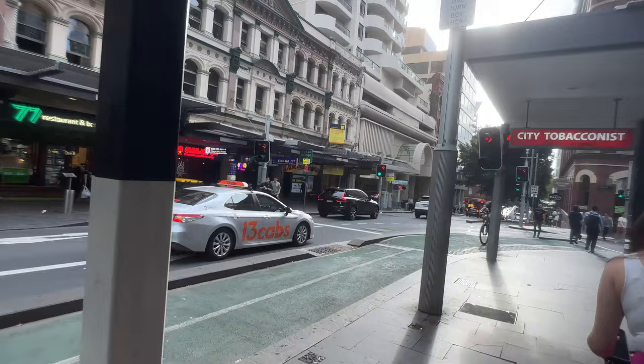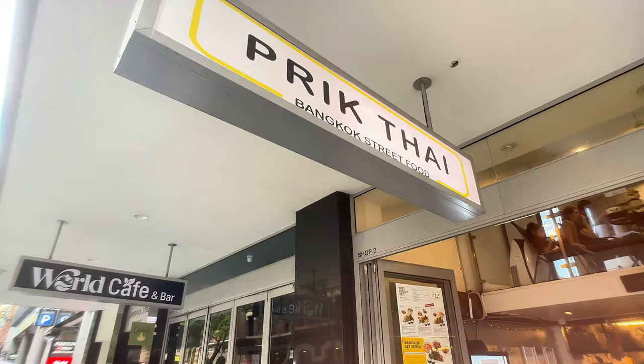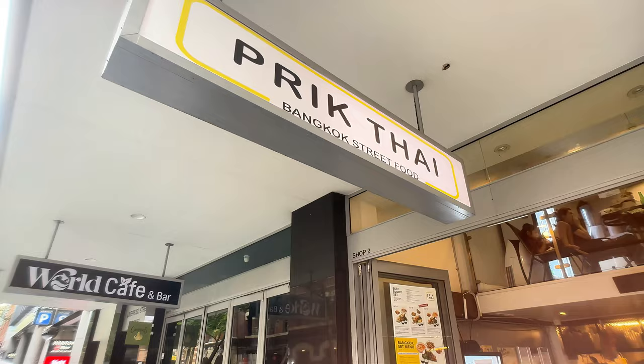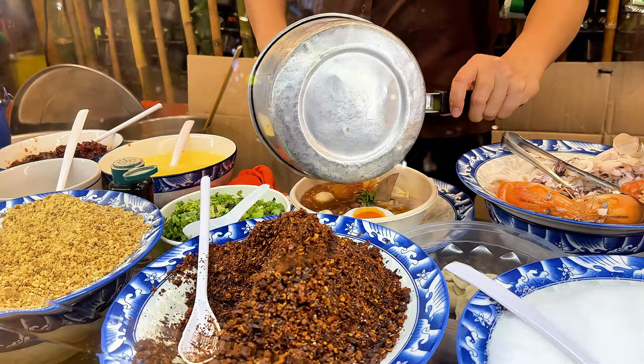We are back in Sydney, Australia, and we're craving Thai food. There's a place in Thai town next to Chinatown called Prick Thai — it's got great reviews, so we're going to try it out. The restaurant is located on the corner of Ken Street, right in the heart of Thai town. It's a small establishment. They got tables situated outside, kind of mimicking a feel of Bangkok, Thailand, which is a really, really cool experience, although it's not quite as hot as it is in Bangkok.